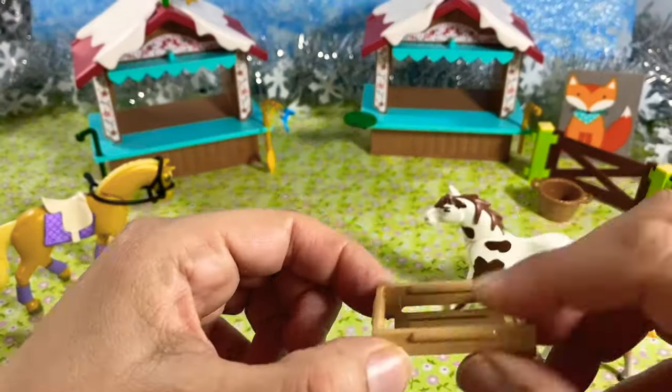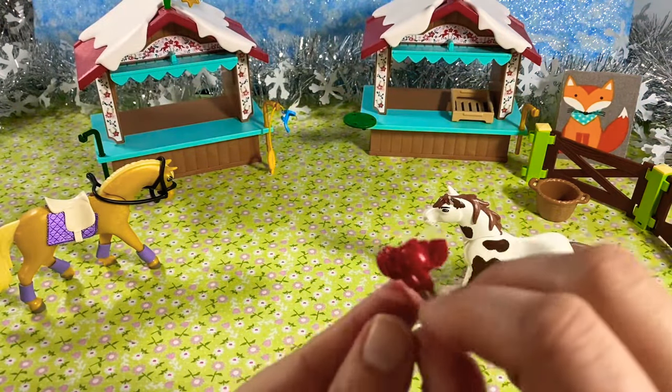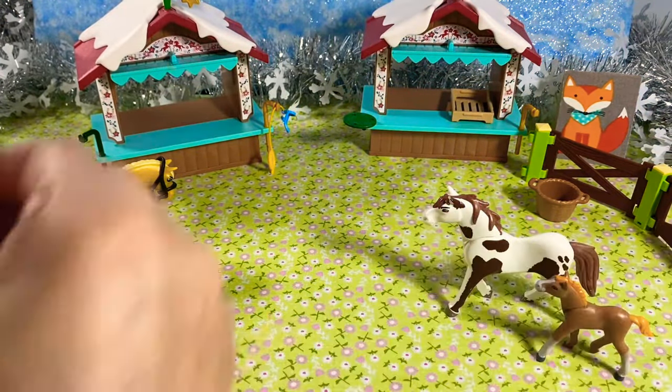A little tray for some goodies. Ooh, candy apples! Sticky and delicious.